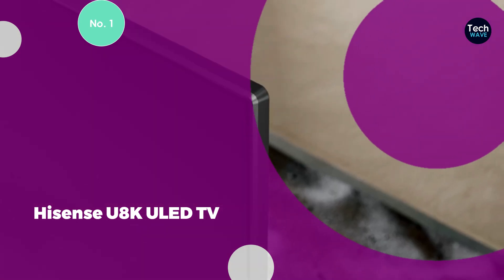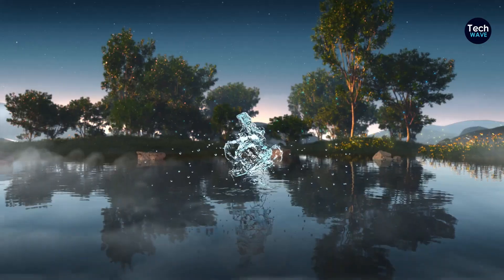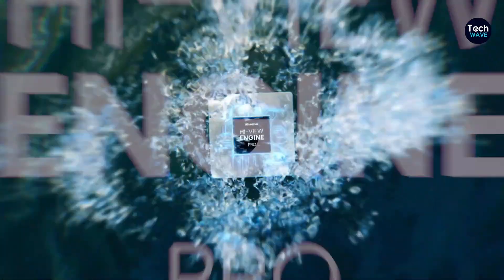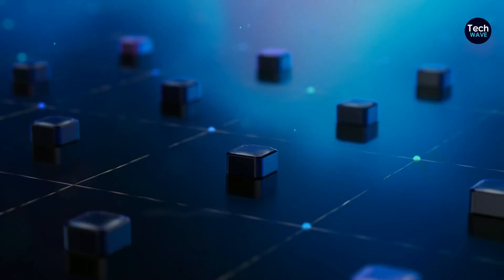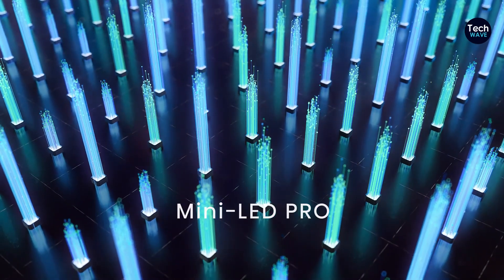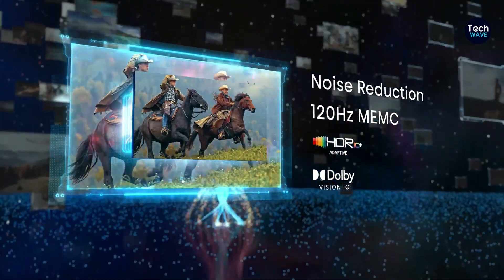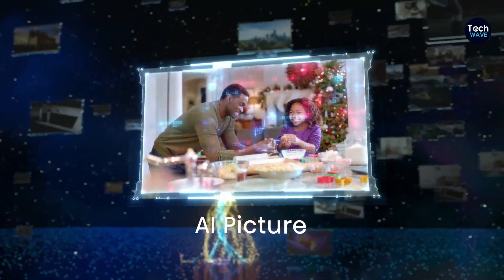Number 1: Hisense U8K ULED TV. The Hisense U8K ULED TV is the top pick among 65-inch TVs for good reason. Available in 55, 65, and 75 inches, it features a mini-LED screen with a 120Hz refresh rate. This model includes four HDMI ports and measures 57.2 x 35.9 x 14.8 inches, weighing 56.4 pounds. This TV stands out for its extreme brightness, vibrant colors, great sound quality, and built-in ATSC 3.0 tuner. However, color accuracy can be an issue, it's not the lowest in input lag, and colors desaturate when viewed off-axis.